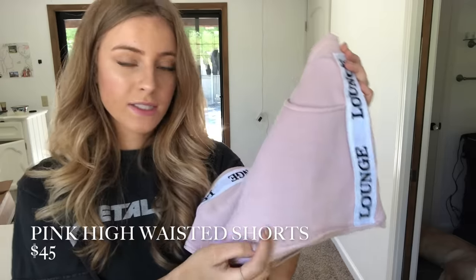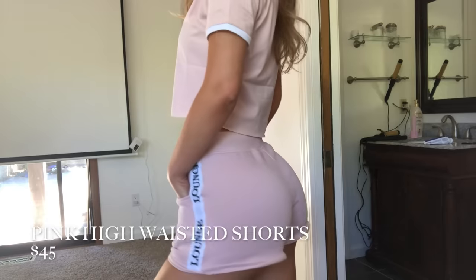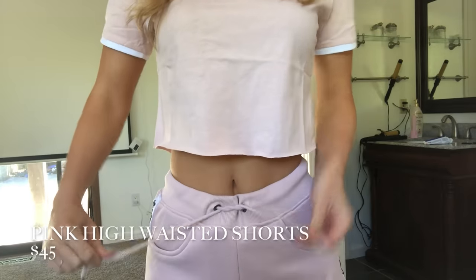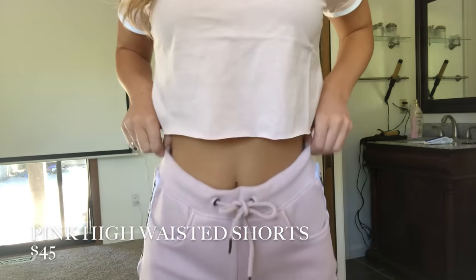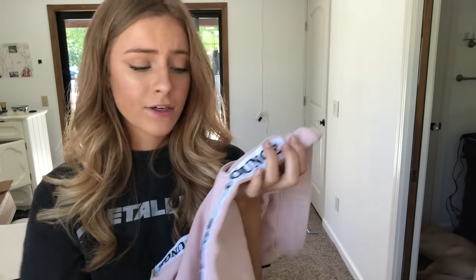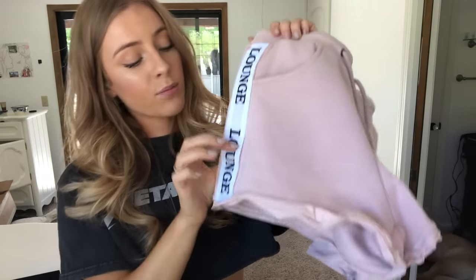These next pieces I've never tried from Lounge personally, but I've always seen how cute they are on their models and always wanted to try them. So I finally did — here are the Lounge shorts. It's a sweats-type of material with a super soft fleece on the inside, so it keeps you super warm. These are a higher-waist fit, but there is a drawstring so you can adjust to your preference. You could even pull them down if you don't want them so high-waisted. Very versatile — you can wear this with pretty much anything.